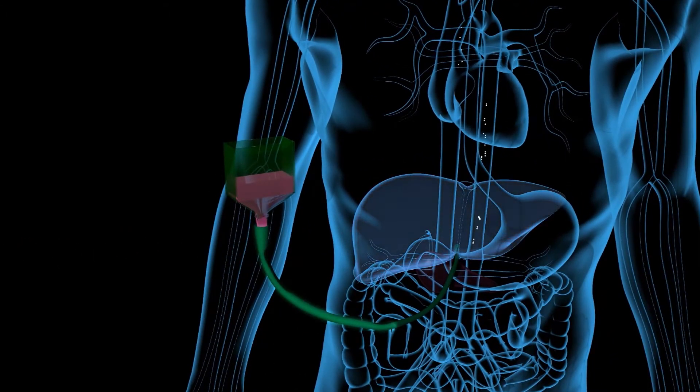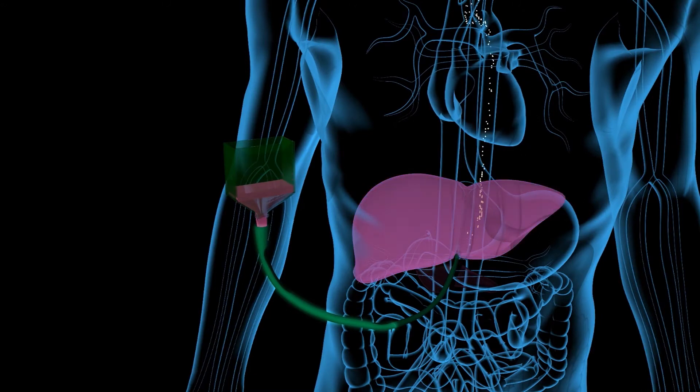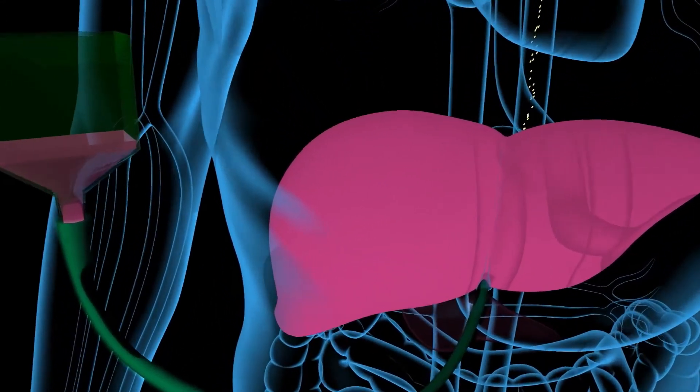Once implanted, these cells are capable of producing and releasing insulin into the bloodstream. A number of major limitations, however, have hampered this approach so far.